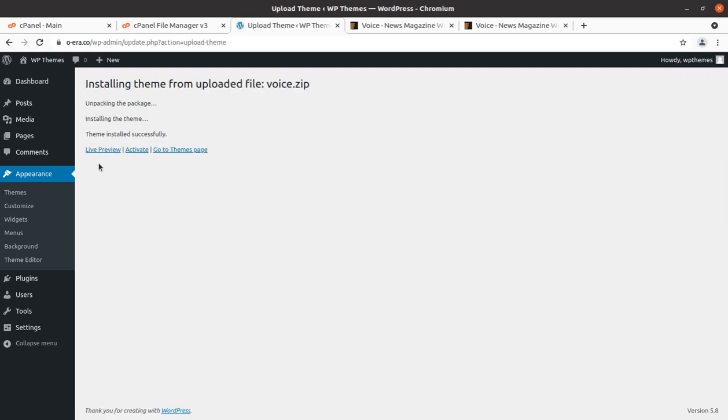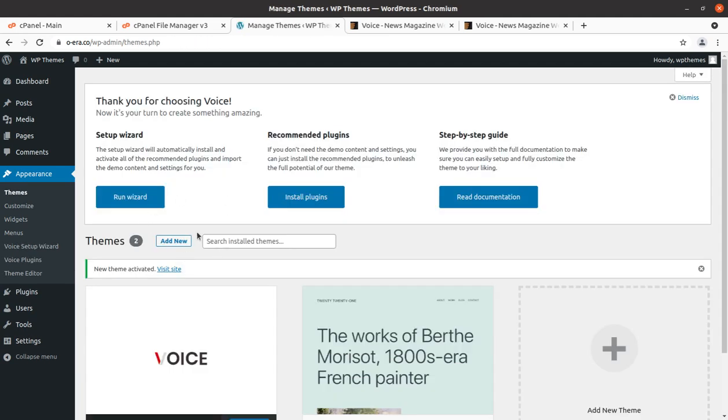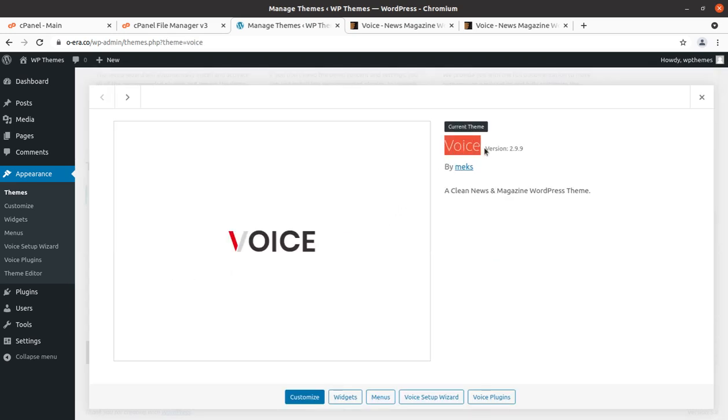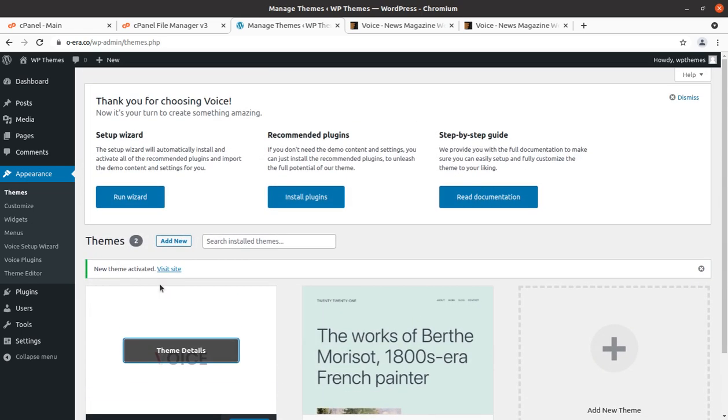Simply click Install Now. The theme is being uploaded and installed, then click Activate. If you have good hosting it uploads within seconds. The Voice theme has now been activated — this is Voice version 2.9.9 by Max, a clean news magazine WordPress theme. Now we have the setup wizard with recommended plugins and a step-by-step guide.